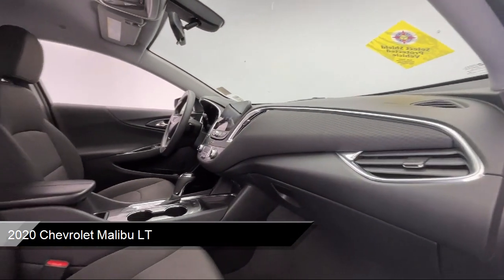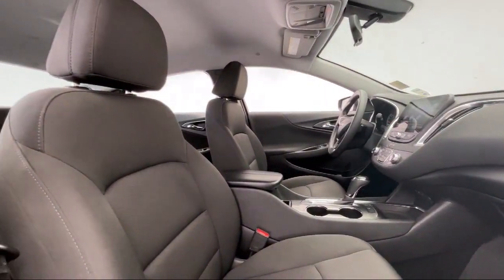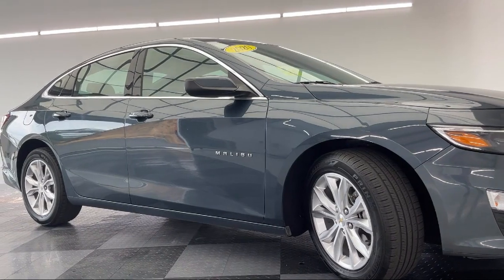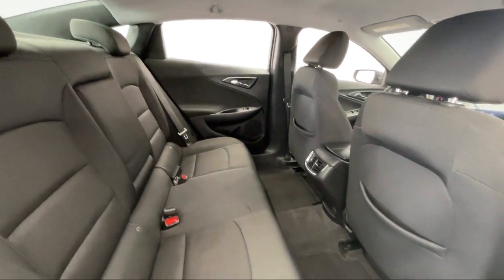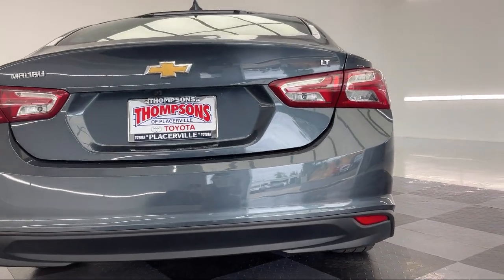It includes the LT preferred equipment group, smart device integration, Bluetooth smartphone integration, climate control, a powerful and efficient turbocharged engine, jet black premium cloth seat trim, auxiliary audio input, MP3 player, and a continuously variable transmission. It has less than 65,000 miles on the odometer.